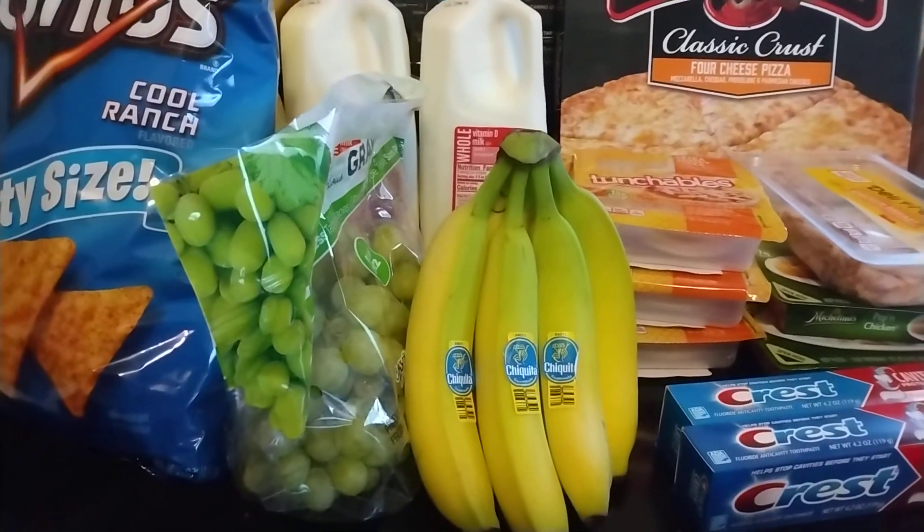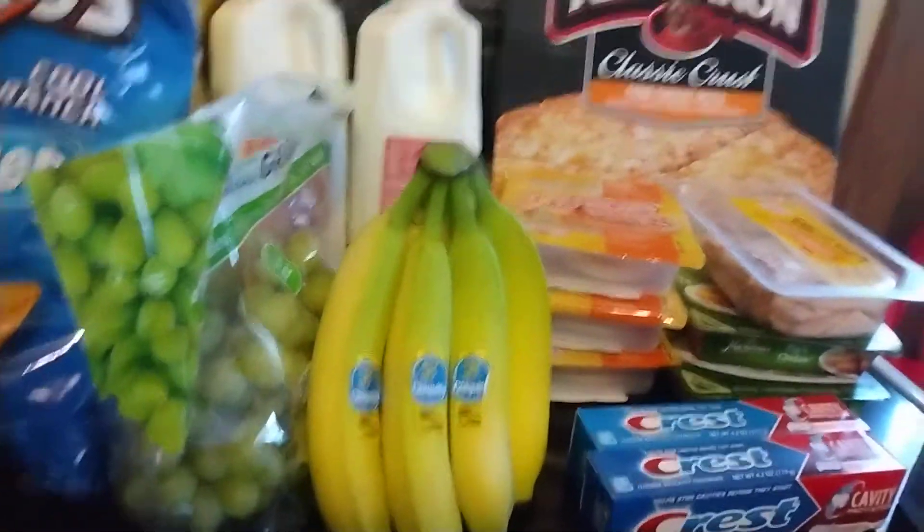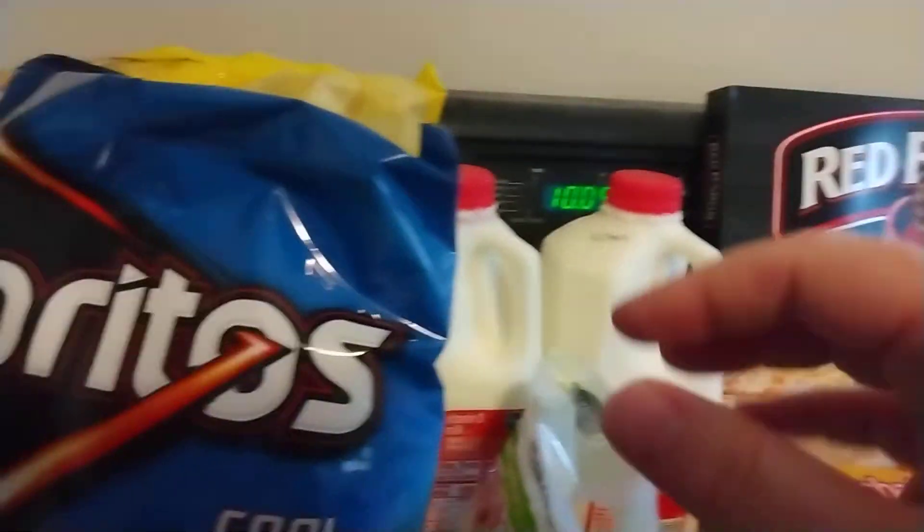Good morning! I have a Kroger haul to share with you and a very small Dollar Tree haul as well. So I will just go ahead and get started. I got some great deals today.